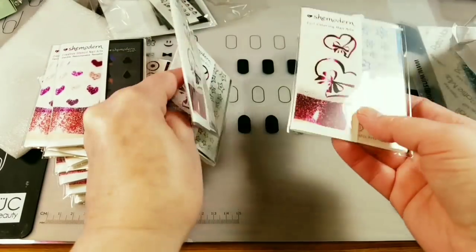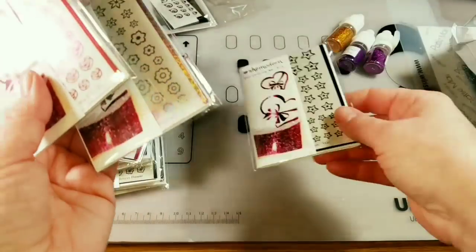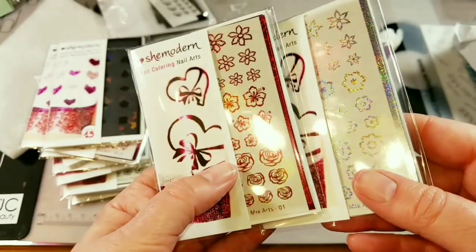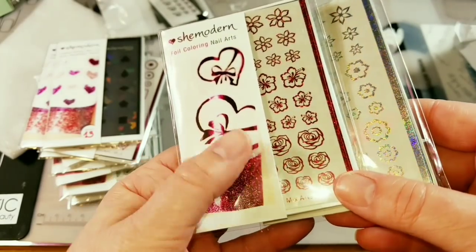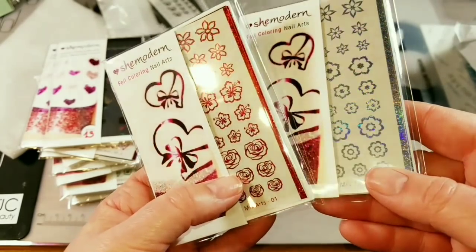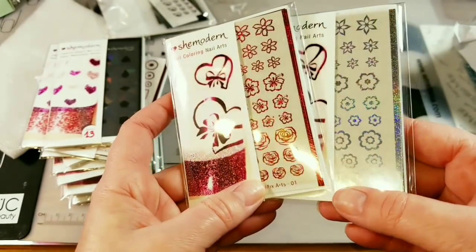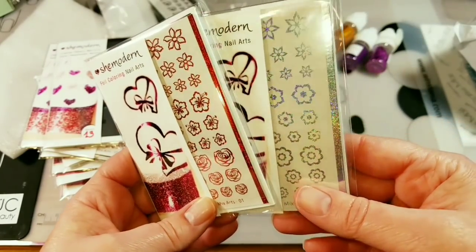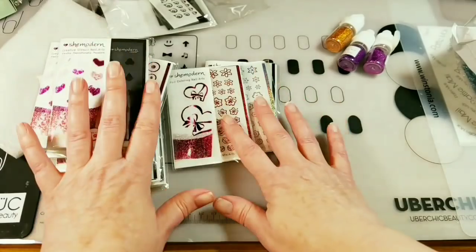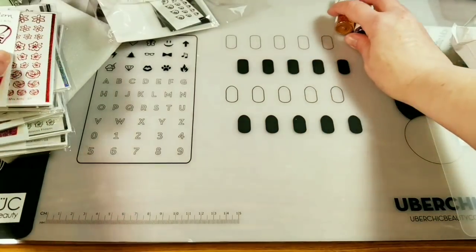I got some more stars. She also gave me two new glitter ones — there's red glitter and hollow glitter. She said they weren't available yet and wasn't sure when they'd become available, but I'm really excited to have these. They're gorgeous. So that's my SheModern stuff. Let's put that to the side.